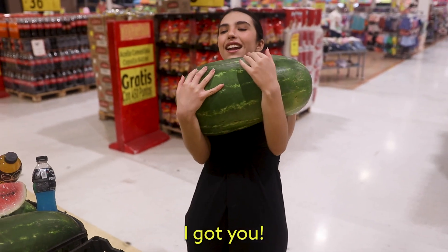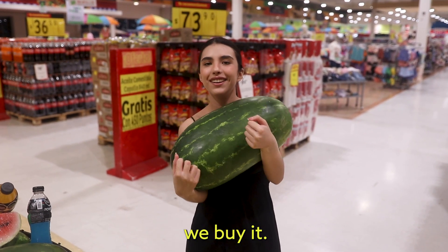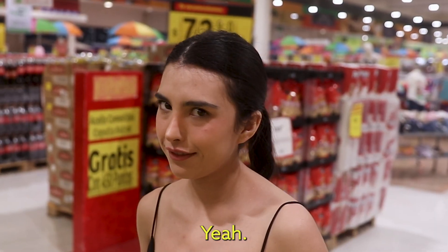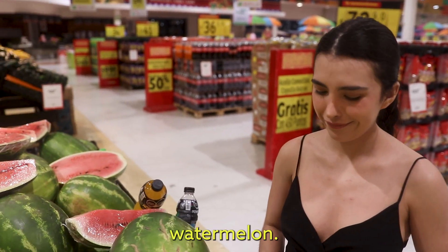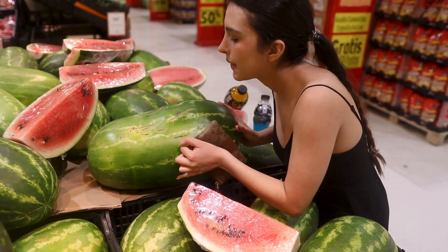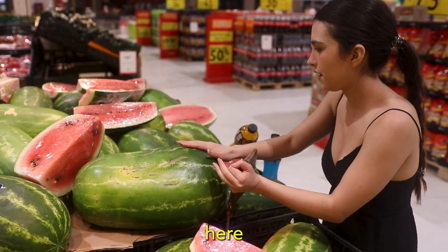If we break it, we buy it. Do you work out? Yeah, a lot? Yeah. I can tell by the way you pick up that watermelon.